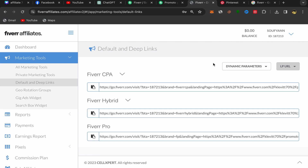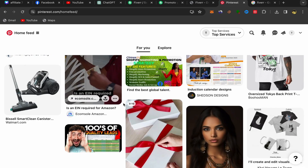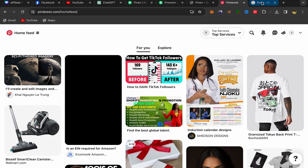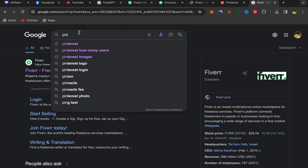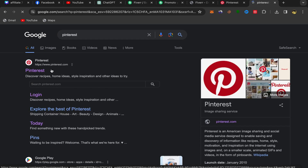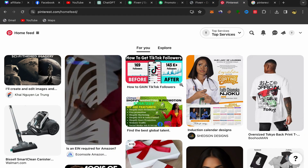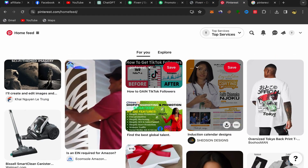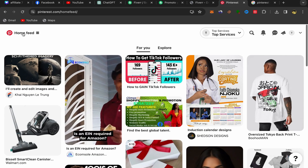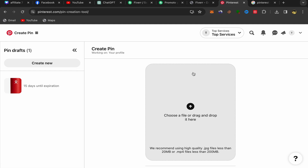Now you need to promote this affiliate link on Pinterest. If you don't have a Pinterest account yet, go to Google and search for Pinterest. Click the first link, sign up with your email address — the process is super easy and simple. After you finish, this will be your home page. Click on Home Feed, then click on Create Pin.